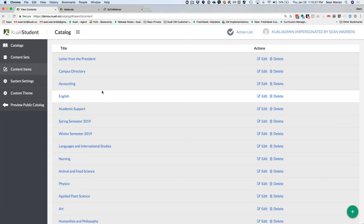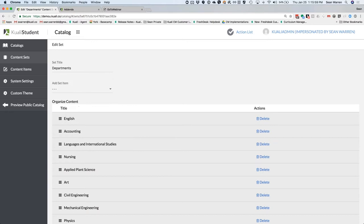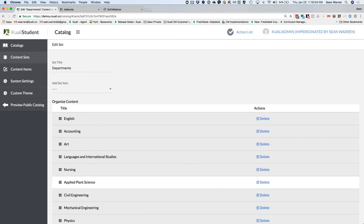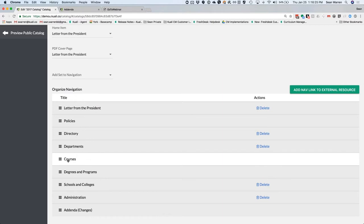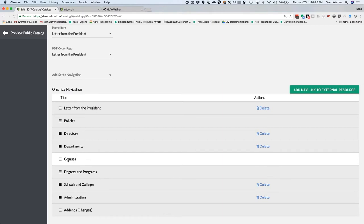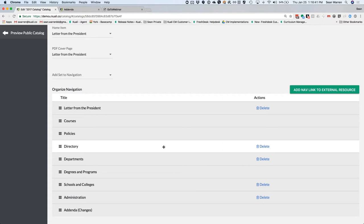You can see from the list all the various pages for departments, colleges, campus map, and other information typically found in a catalog. Each is a discrete page — a content item. Once you've created all your items, you organize them into sets. For example, administration is made up of two content items. You select from the list of your content items, then move them into whatever order you'd like through drag and drop.